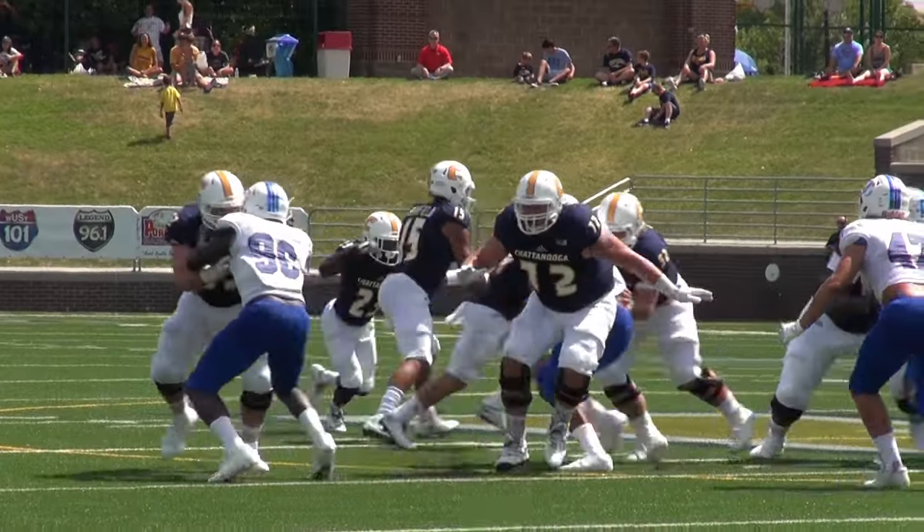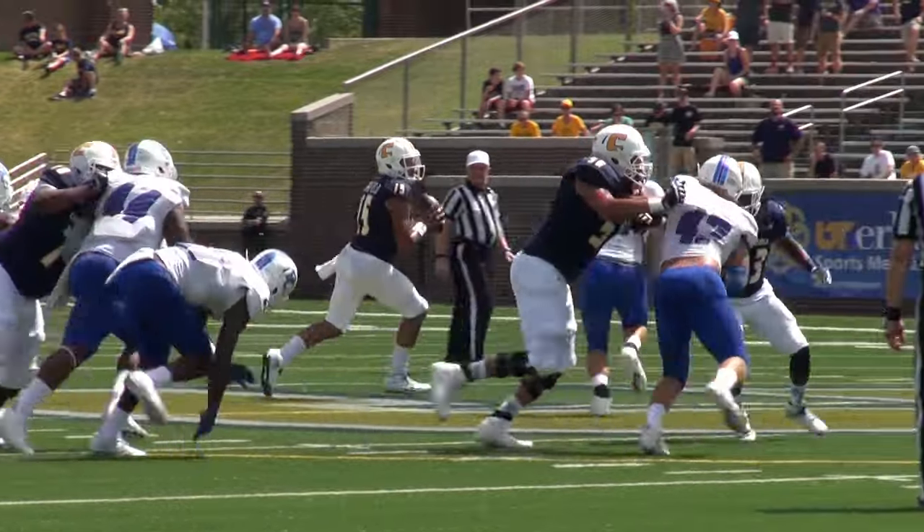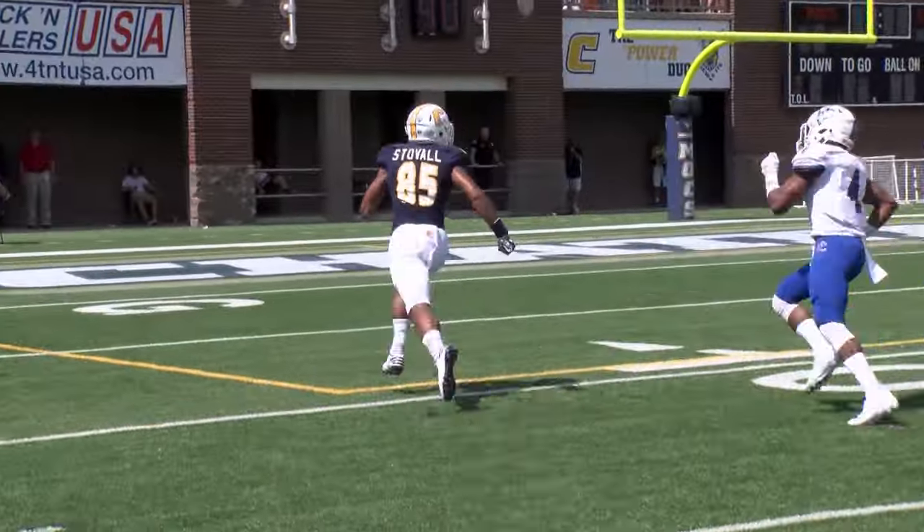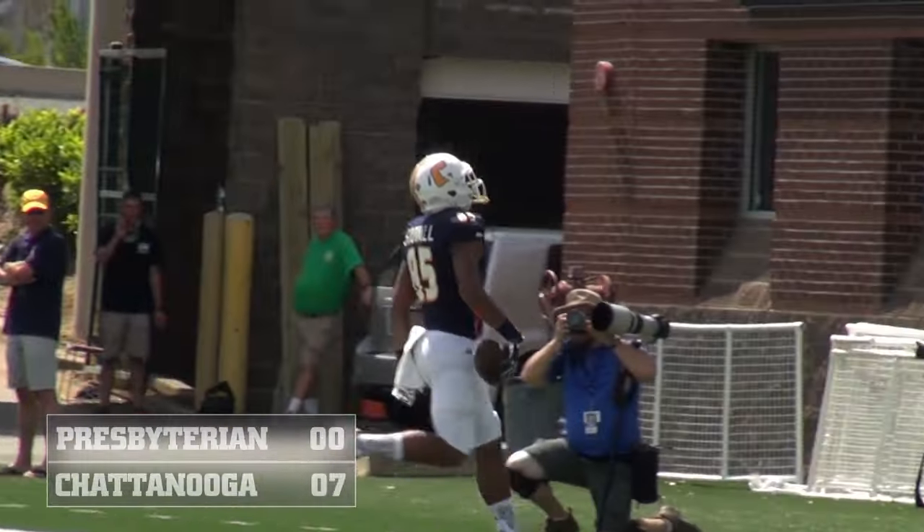Second down, a yard to go. Pulls it back, Benefield rolls left-handed, puts it on the run. It's complete at the 20, down to the 15 — waltzing in. Touchdown Chattanooga.